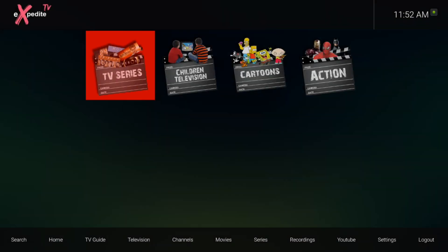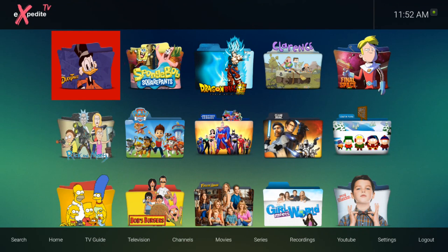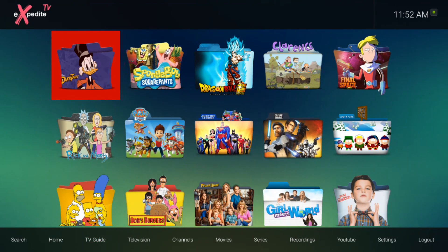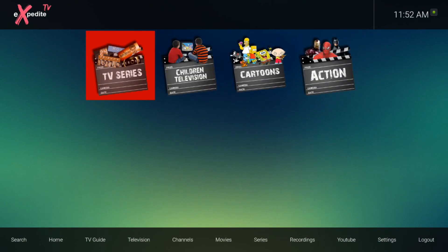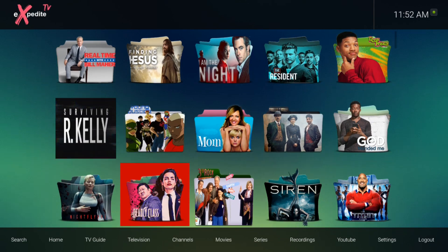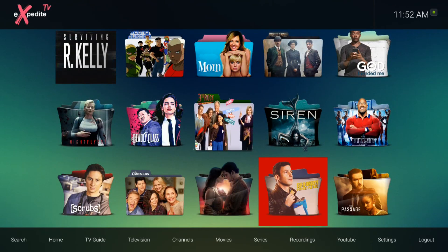The series section — TV, children, cartoons, action. Let's go to cartoons — and there you go, the cartoons section. Young Sheldon cartoon. It looks like the most popular at this time for Expedite TV: Surviving R. Kelly — that's popular in a lot of formats it seems. And The Passage — definitely check that out, guys, that's a really good new show there.